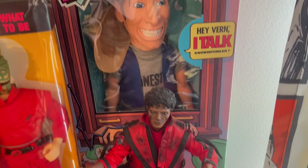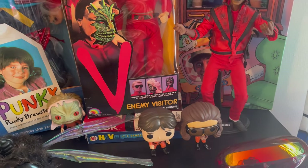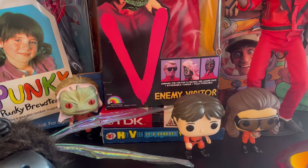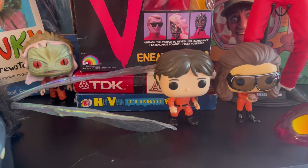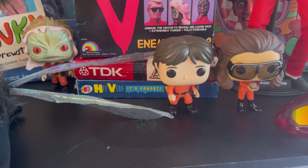Package Ernest. Hot Toys Thriller Michael Jackson. I don't do Pops, really — I think they're repugnant — but I'll take as much V stuff as I can get, really. So those are from V.